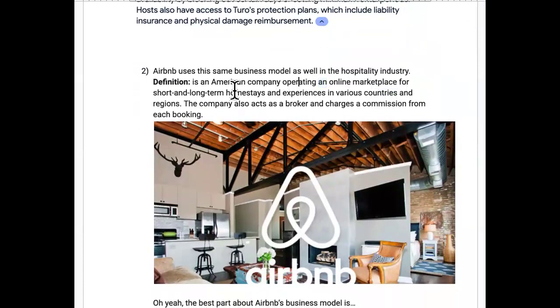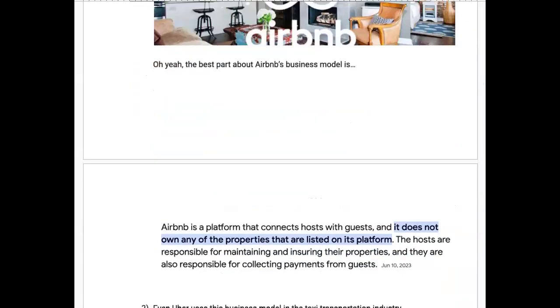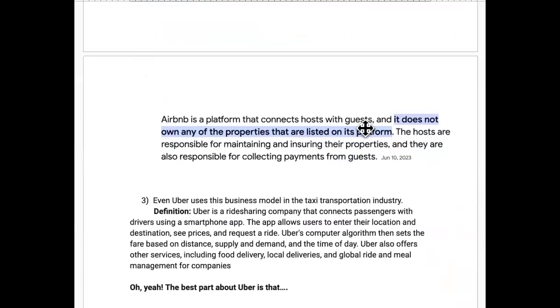Airbnb is a company operating an online marketplace for short and long-term home stays and experiences. The best part about Airbnb's business model is it does not own any of the properties listed on the platform. They are the biggest hospitality chain out there but they don't own any hotels or real estate — that's why this business model works.